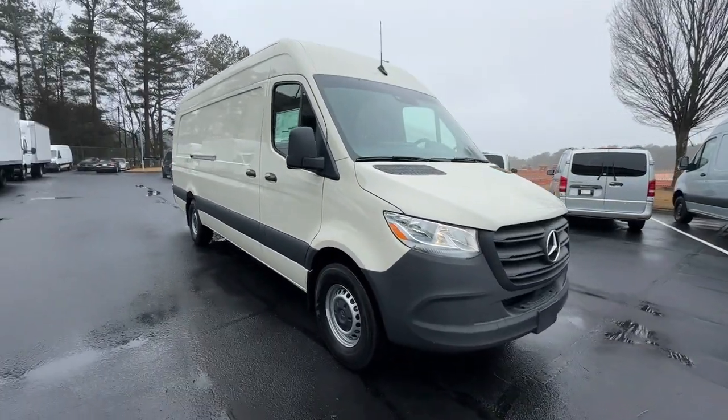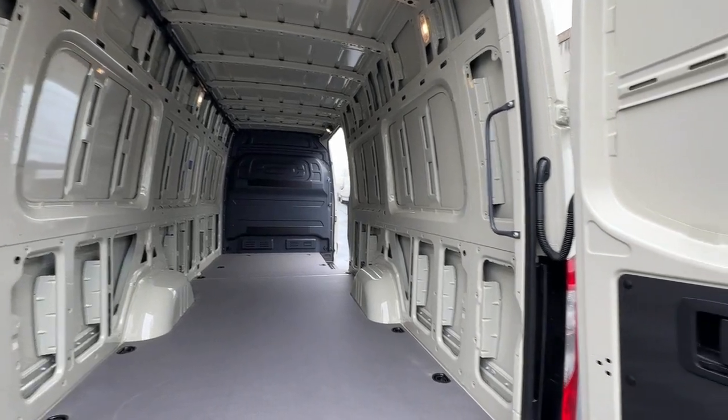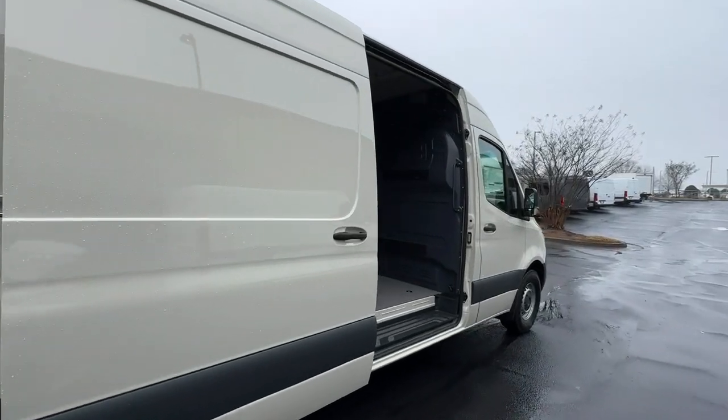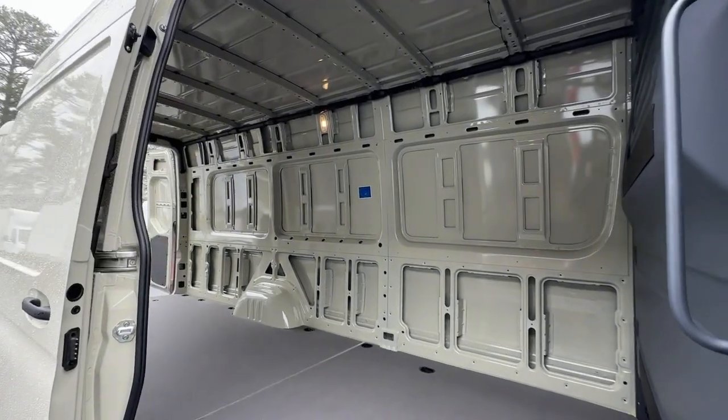The following are some of this vehicle's highlighted options: keyless entry, heated driver's seat, backup camera, heated mirrors, heated front seat, electronic stability control, steering wheel audio controls, traction control, tire pressure monitoring system, and adjustable steering wheel.